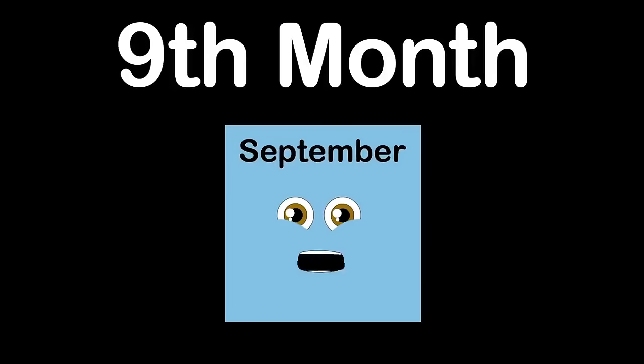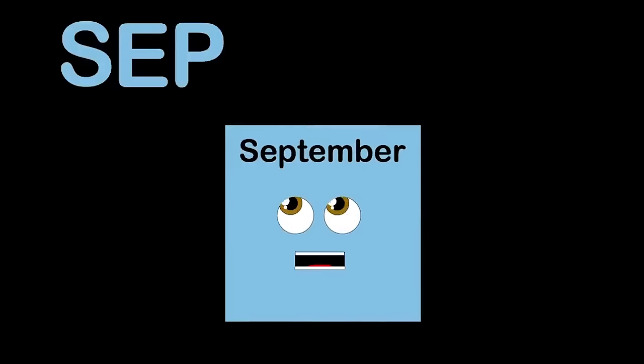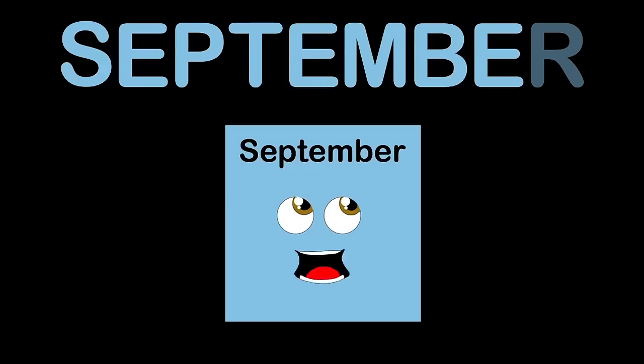I'm September and I'm month number nine. I'm made up of 30 days. The last day of summer is within my month. S-E-P-T-E-M-B-E-R is how you spell September. I also start autumn — please remember.